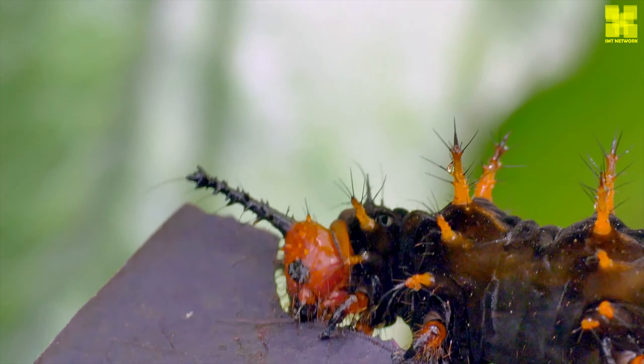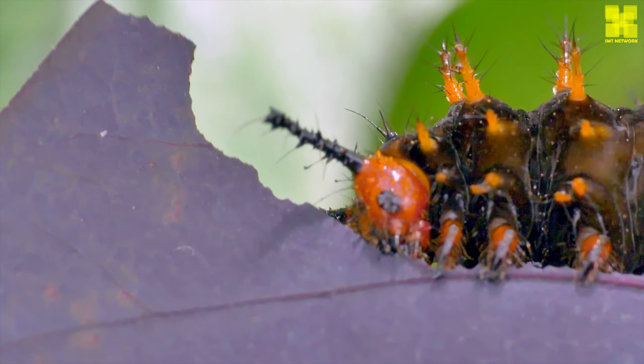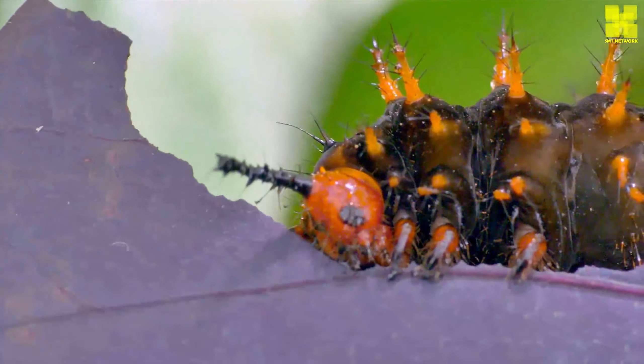Caterpillars are the larval stage of butterflies and moths. They are often seen as pests, but they are an important part of the ecosystem.